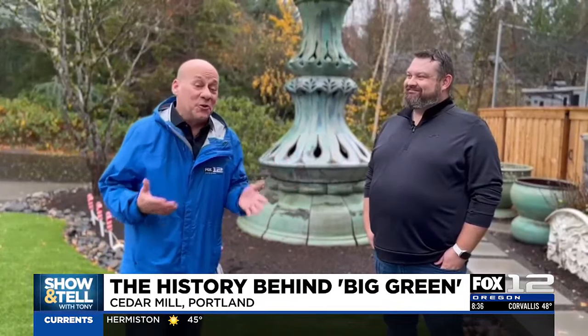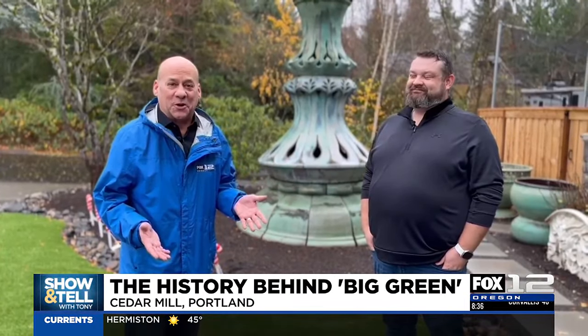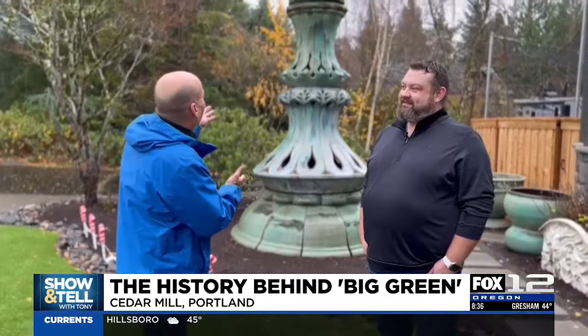Tony has his story in today's show-and-tell. My guest today is Gabe Coddett. Gabe has another unusual item in his front yard for show-and-tell. Gabe, how do you describe what we're looking at here?